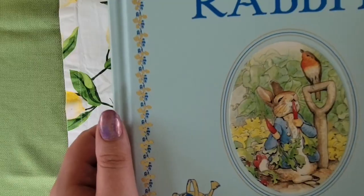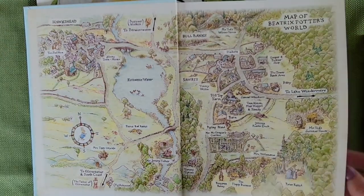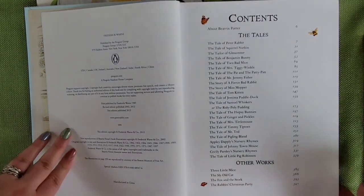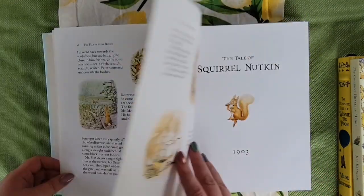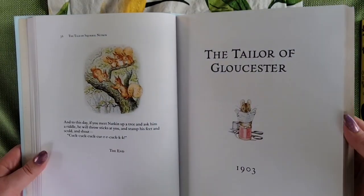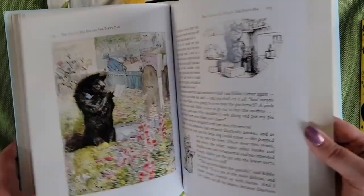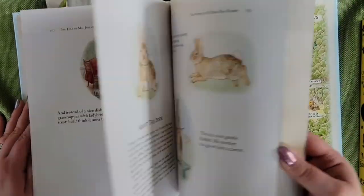Whenever I think of children's cottagecore, my mind first goes to the Tales of Peter Rabbit. This series began in 1902 by English writer Beatrix Potter, who had a pet rabbit by the same name. In Peter's first story, he is a naughty rabbit and tries to steal vegetables from Mr. McGregor's garden and is very nearly caught. From there the series expands into a wide cast of characters, from Squirrel Nutkin to Mrs. Tiggy-Winkle the Hedgehog. This is truly one of my favorite children's books — the soft colors and beautifully hand-painted illustrations just feel like the perfect cottagecore book.